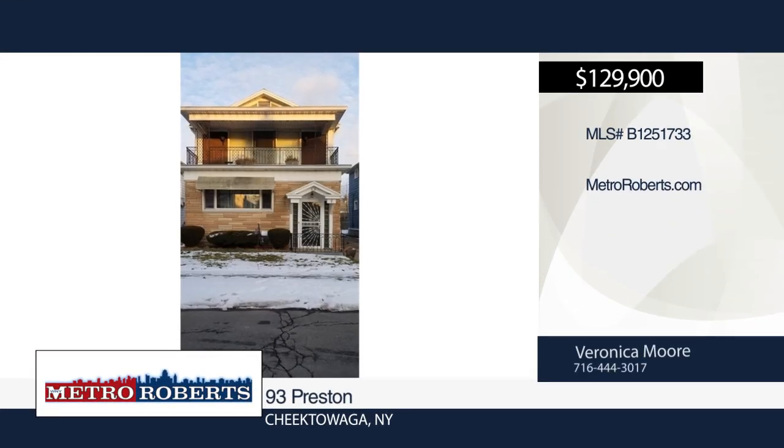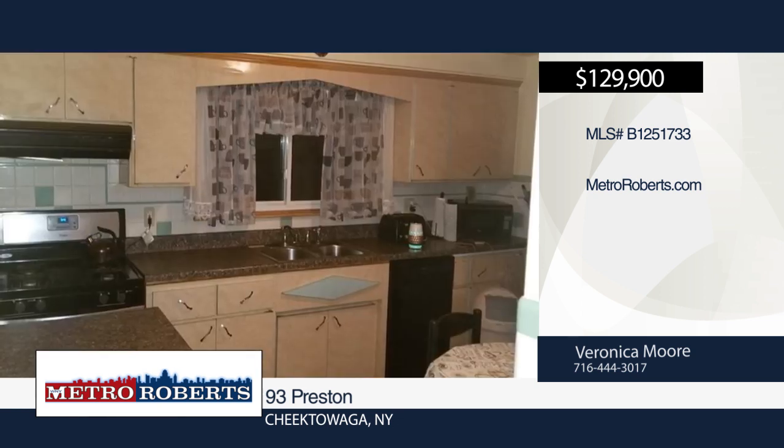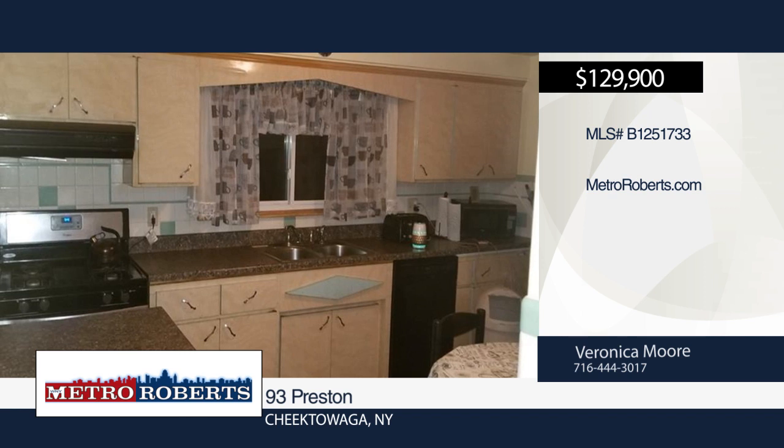Don't miss this very well cared for two-family home in the Cheektowaga School District. It features two bedrooms and one bath in each unit, as well as spacious living and dining rooms, eat-in kitchens, and hardwood floors. A waterproof top porch and two-car garage with a remote are also included.